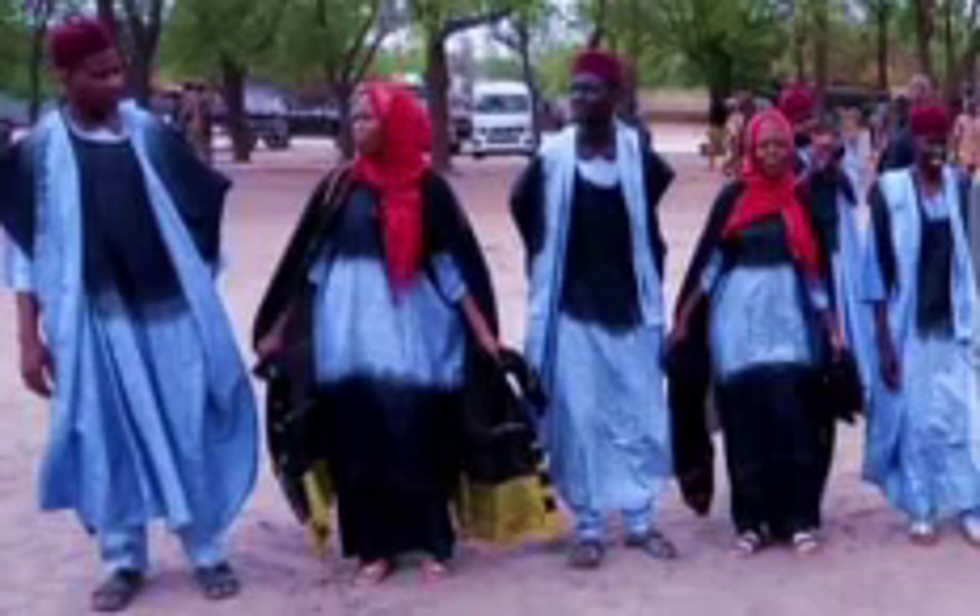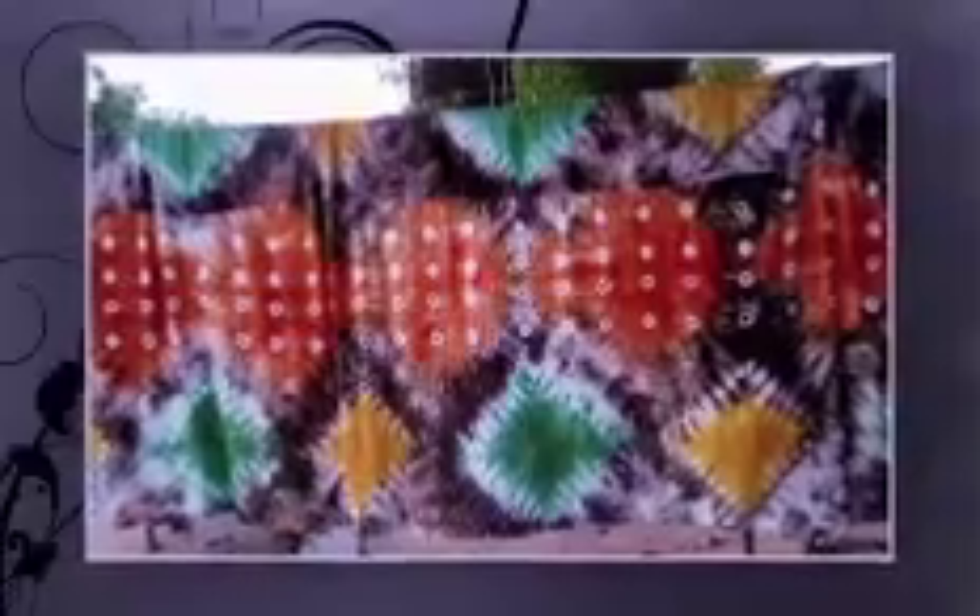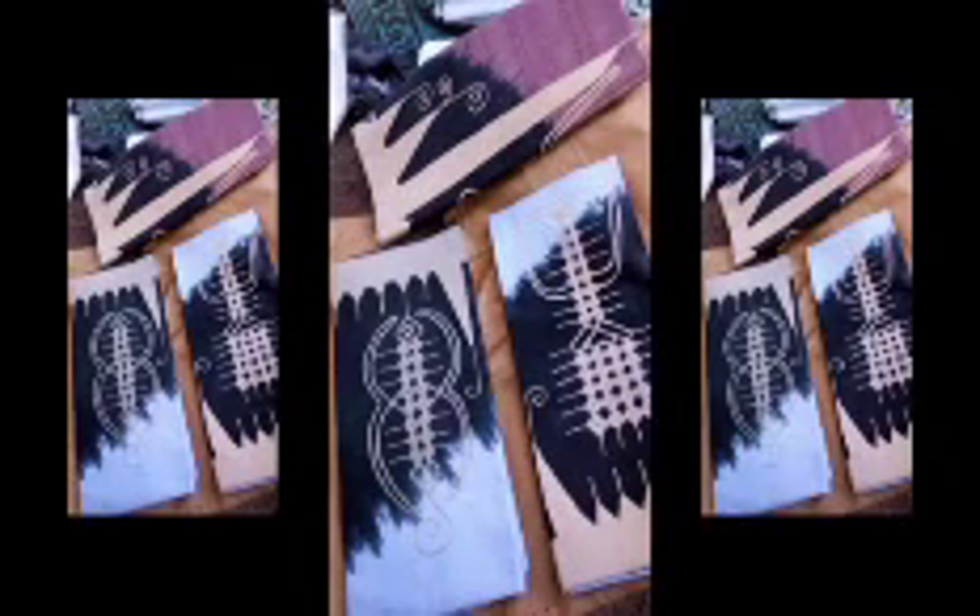Daungasho. This style derives its name from its style of dyeing. The lower part is dyed light blue, while the upper part is dyed black, thus resembling the two-color shape of a stork's neck. Literally, daungasho means that which resembles the neck of a stork.